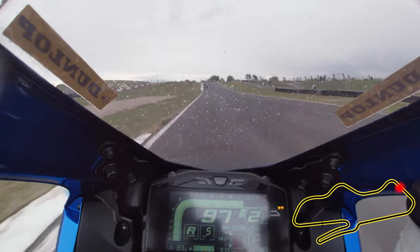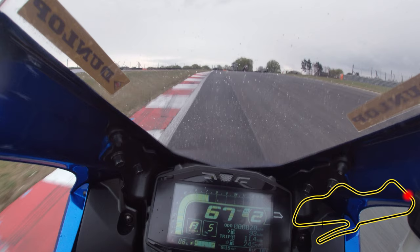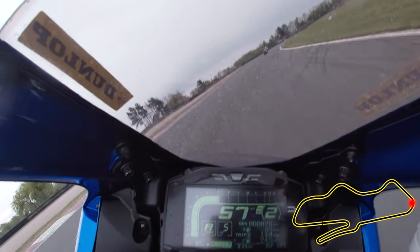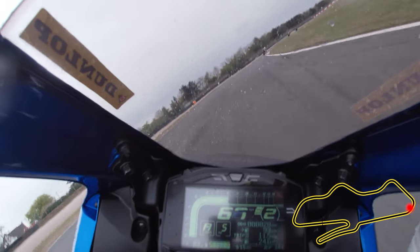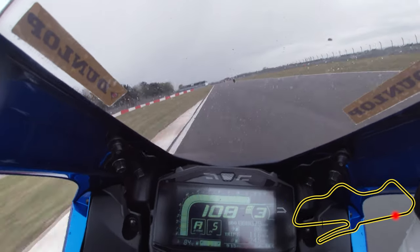Stick wide to the left on the approach to Coppice, which is blind and tricky as you decelerate for the relatively slow corner. You'll want to turn in just before the crest, apexing tight against the inside kerb before drifting wide on the throttle and meeting the second apex on the exit onto the back straight, getting the bike as upright as possible as you power yourself down the Dunlop straight.